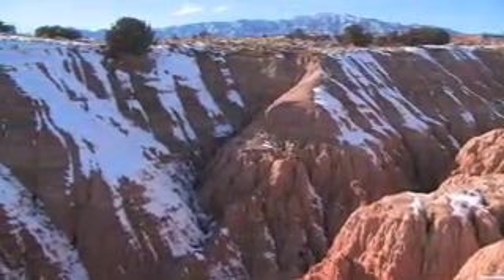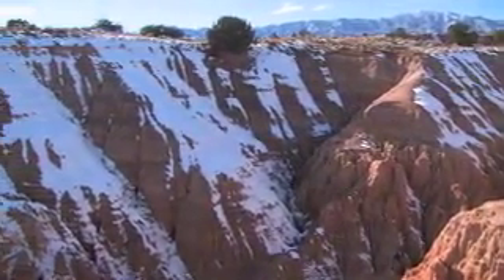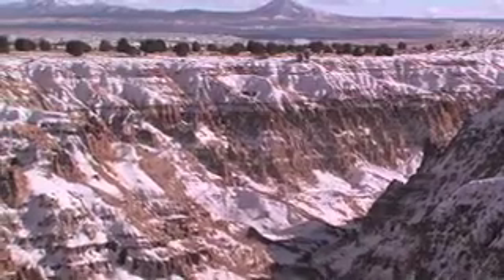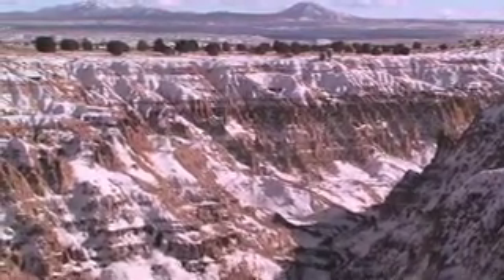At that time there was a lake here, and about a million and a half years ago that lake drained away. And all the forces of water and nature have caused these deep erosional processes to happen. And they've left these unique formations, these badland formations, for everyone to come and explore.